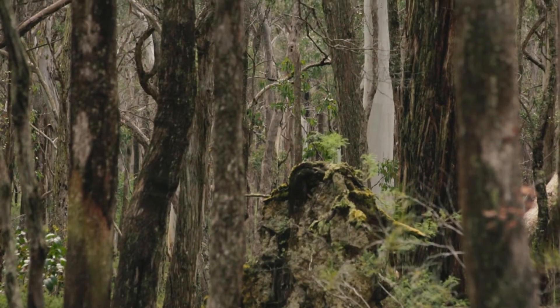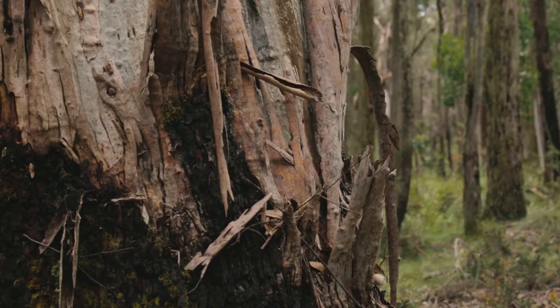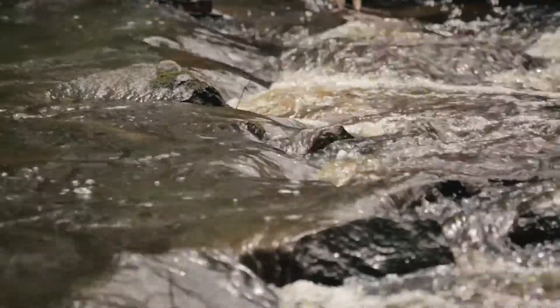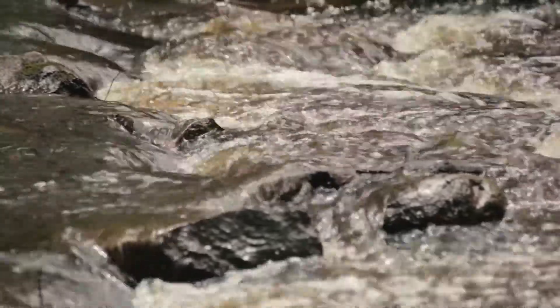I started exploring the bush looking for them and learned they roost during the day in beautiful big blackwood trees down in the cool wet gullies of the forest. The first thing I found was a feather, which I sent to Melbourne Museum and was confirmed to be from a juvenile owl, so I knew they were breeding — but I had to find proof.